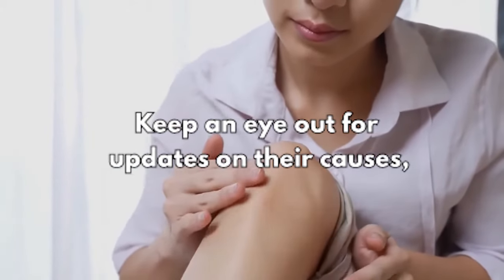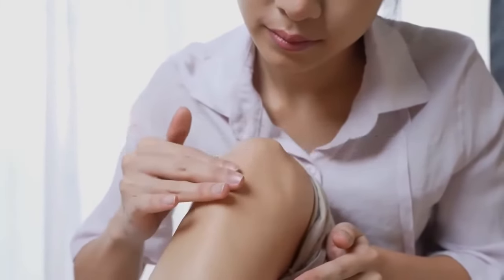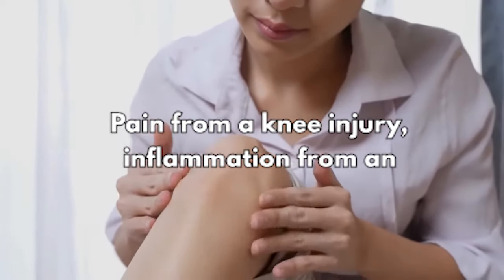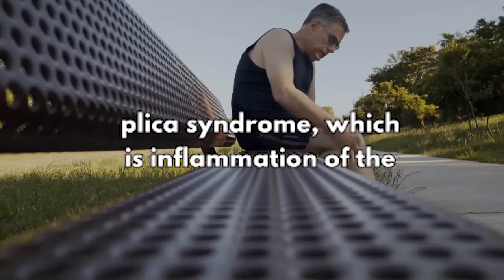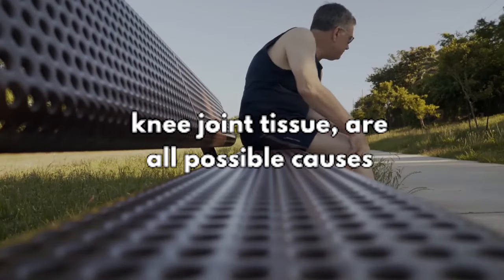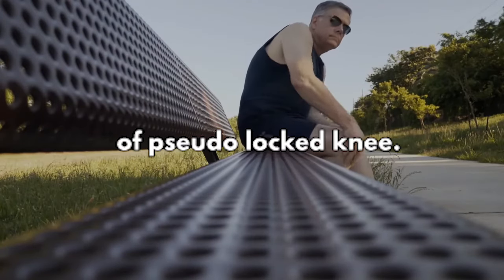The causes, symptoms, and treatments differ between the two types. Pain from a knee injury, inflammation from an accident or degenerative joint disease, and plica syndrome — which is inflammation of the knee joint tissue — are all possible causes of pseudo-locked knee.